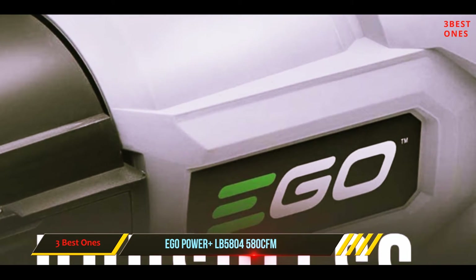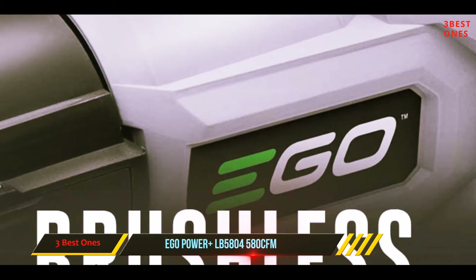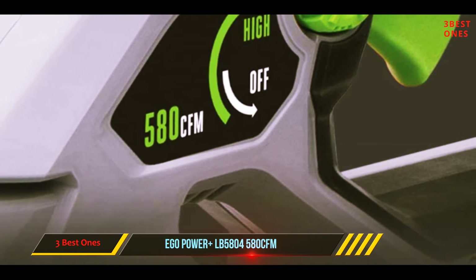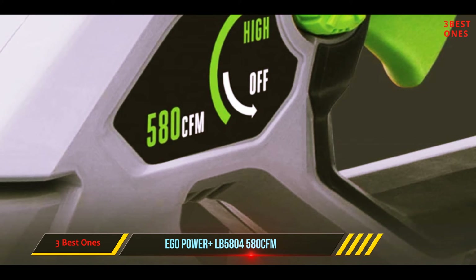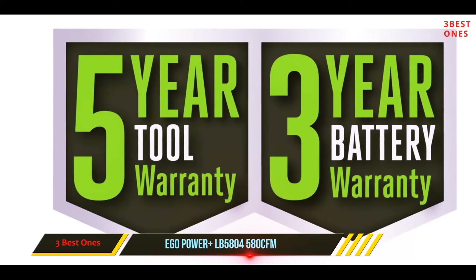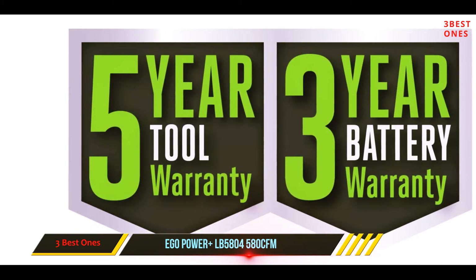It doesn't have the raw leaf-blasting power of the corded models, but in our tests its more focused air stream was better at getting under a dense mat of wet leaves, and its turbo button can produce an extra burst of power. At around 10 pounds, it nearly doubles the Toro or Worx in heft.